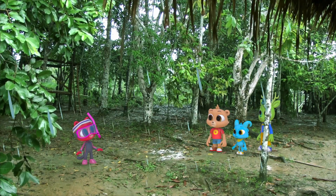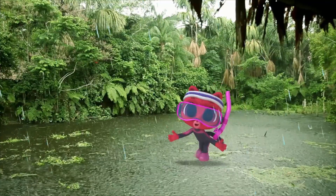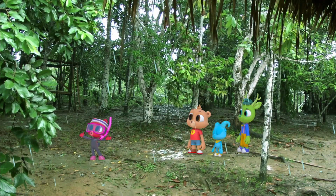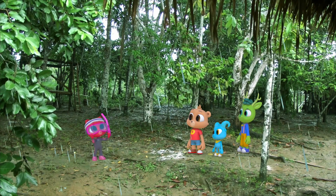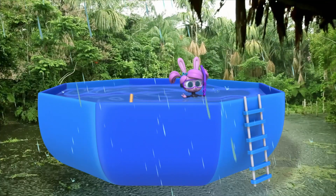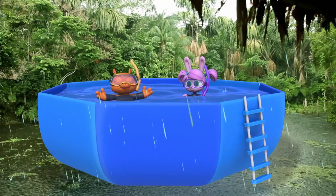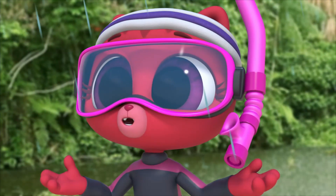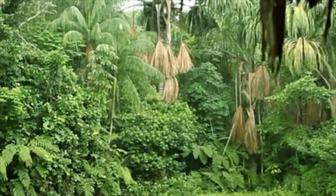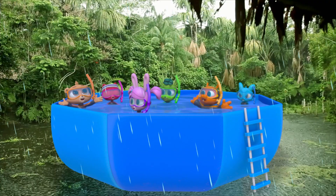I don't care about the rain. If only I could find some place to swim, any place to go swimming today. Well, how about this? I was working on the robo-umbrella, but then it started to rain and it turned into a swimming pool. Yay! Thank you, Willa! Cannonball! Who wants to play Marco Polo?